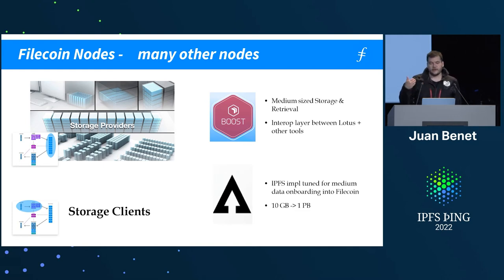There's another implementation called Estuary — think of that as an IPFS implementation tuned for medium-scale data onboarding into Filecoin, from 10 gigabytes to a petabyte. It can't handle 10 petabytes-plus; at that point you want to move things outside of the wire. Estuary acts as an intermediate node between clients and storage providers.